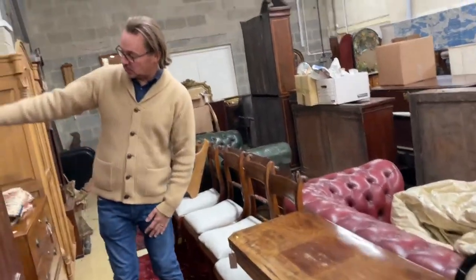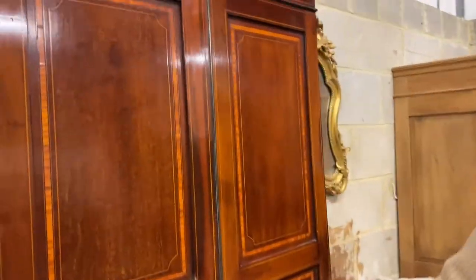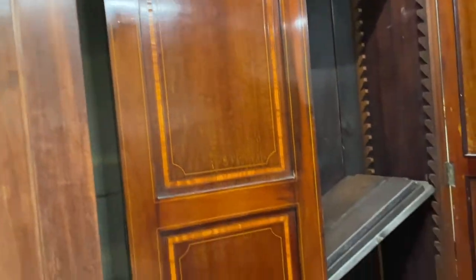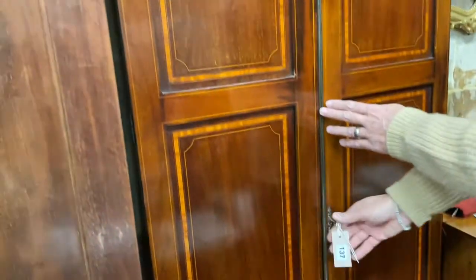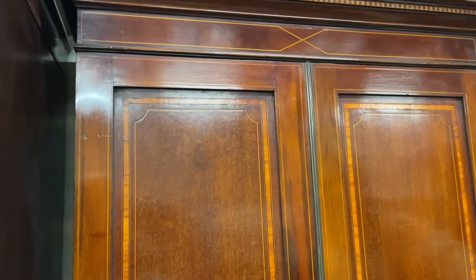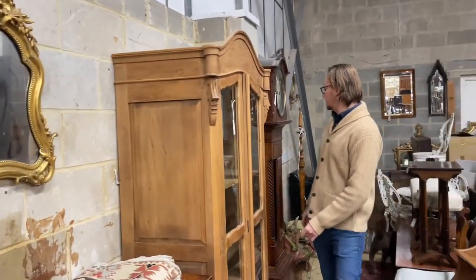Nice slender cupboard here — this looks Edwardian. As soon as you see this sort of tone of mahogany and satin with banding and stringing, think Edwardian. Lot 137 — no idea what's inside, it's quite narrow. What's nice about that is that it's narrow and it's not too deep, so a useful thing just to squeeze into a little knick-knacky corner and house one's books or whatever else in.